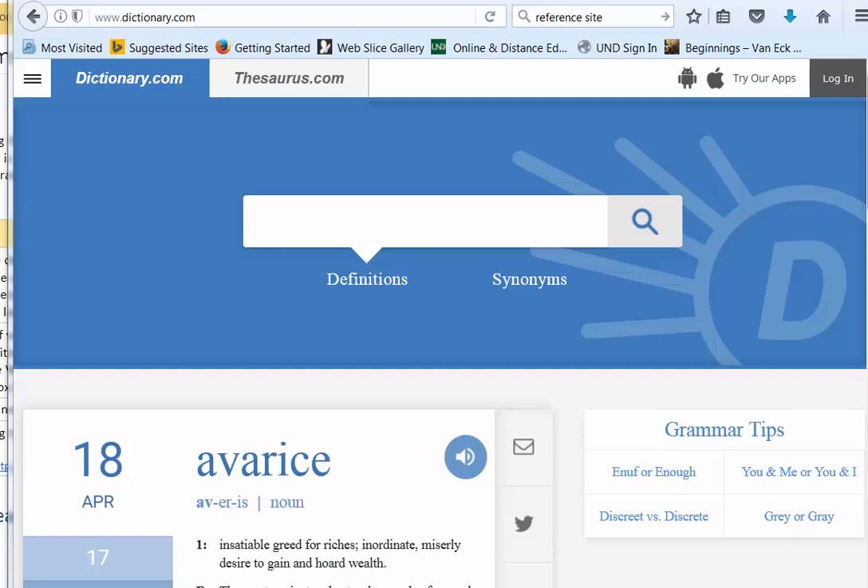Okay guys, I'm sure you're tired of hearing me talk by now, but we've got just a couple more of these to get through this week, and then we'll be all done. Right now we're going to look at Dictionary.com. This is the site that allows you to look up words and definitions so that you can expand your vocabulary.